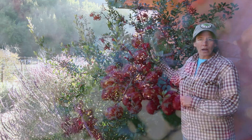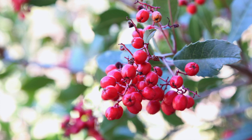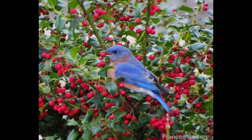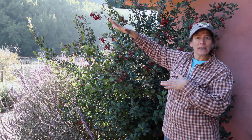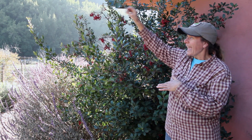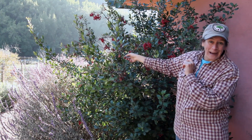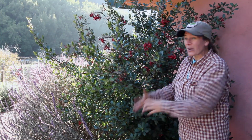So this is a Toyon bush and can you see all of these beautiful red berries that are hanging off of this bush? Birds love berries, so they'll come flying down and they'll swallow a bunch of these berries and then they fly off, maybe miles away up the hills around Hidden Villa, and when they need to, they're going to poop and the seed from the berry comes out and lands on the ground.